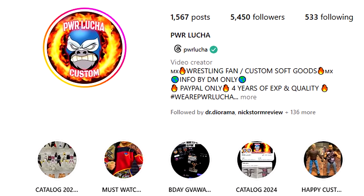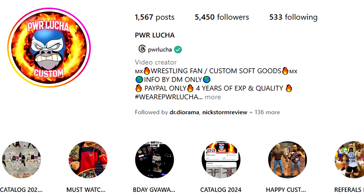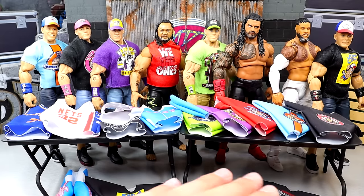Best WWE action figure cloth maker in the game. Nobody can make them like he makes them, at least not what I've seen. If you think somebody's better, send them my way. I think there are a lot of talented ones out there, but I think that PWR Lucha is the best in the game that I've seen personally. This guy is so talented, and he sent us this package of all these shirts.